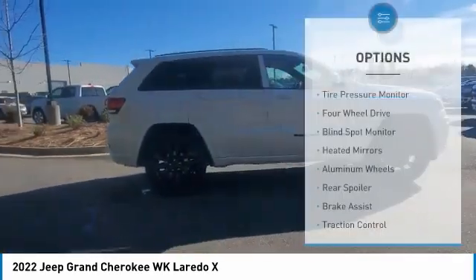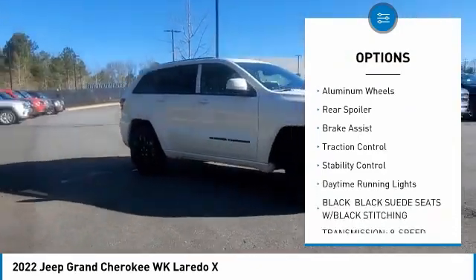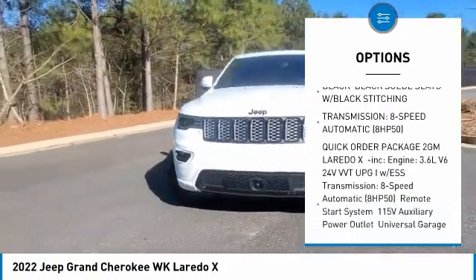Here are some of this vehicle's great options: tire pressure monitor, four-wheel drive, blind spot monitor, heated mirrors, aluminum wheels, rear spoiler, brake assist, traction control.